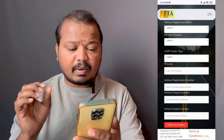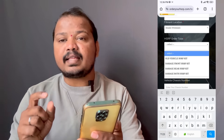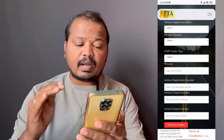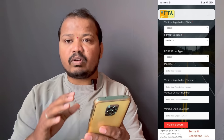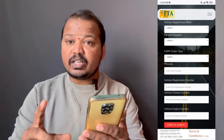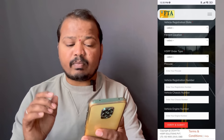Here you will find the vehicle registration number. The store shows the custom type. You can enter the vehicle registration number, chassis number, and engine number. You can also use the registration ID or RC number. Use chassis and engine number, then click verify and submit.